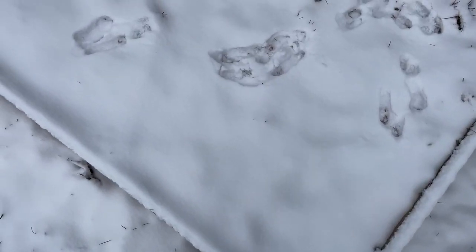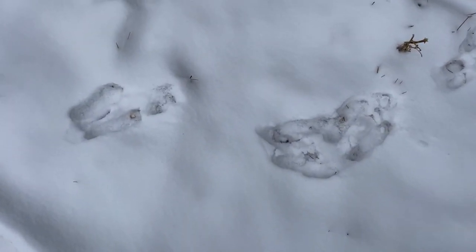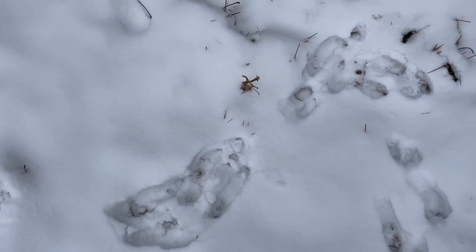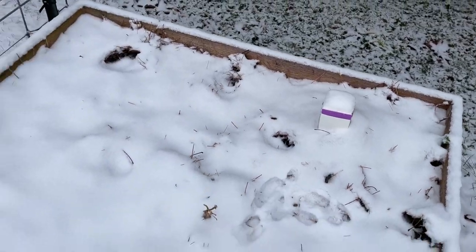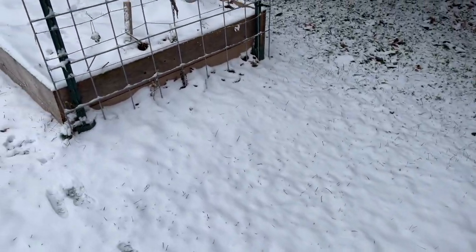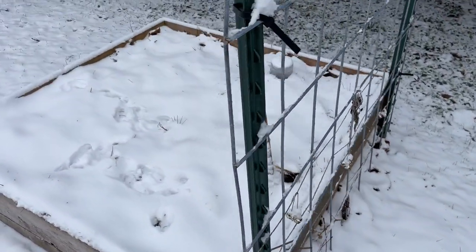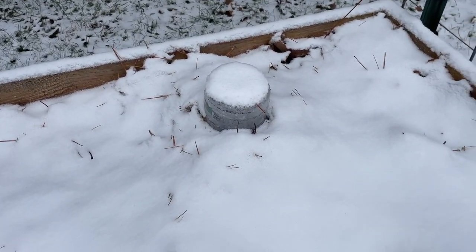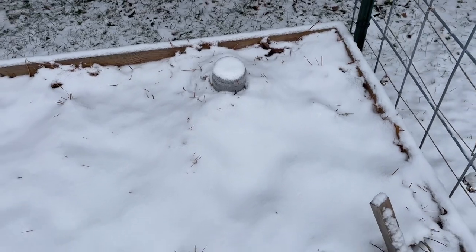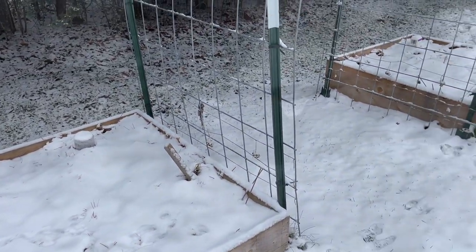Clearly somebody was in the garden — it looks like little bunny prints were hopping around in here. And if you're wondering what that egg carton is, I'm trying to overwinter some peppers. You basically just cut them down to about two inches tall and then put a little plastic carton or a milk carton over them to hold some heat. I'll let you know in the spring if that actually works out.